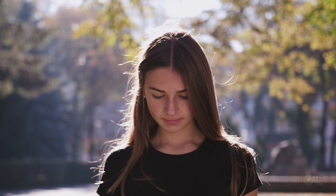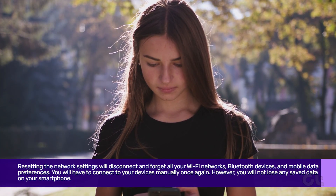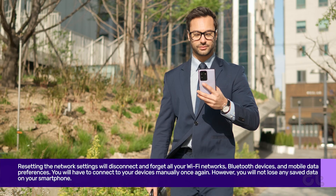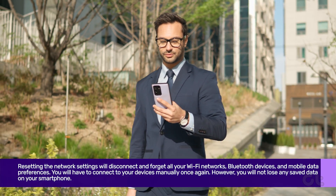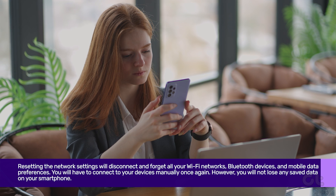This will reset all the network settings on your phone. Note that resetting the network settings will disconnect and forget all your Wi-Fi networks, Bluetooth devices, and mobile data preferences. You will have to connect to your devices manually once again. However, you will not lose any saved data on your smartphone.